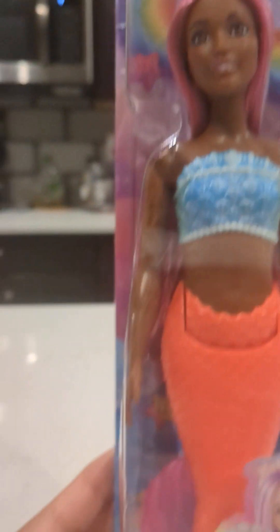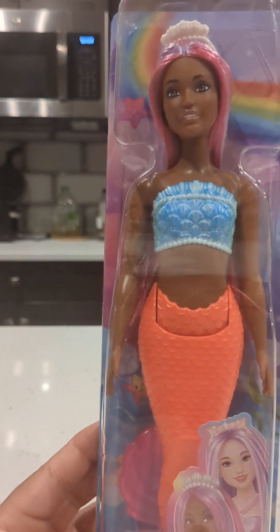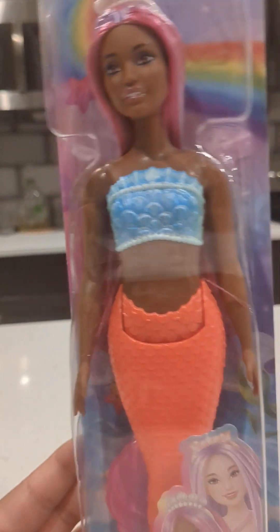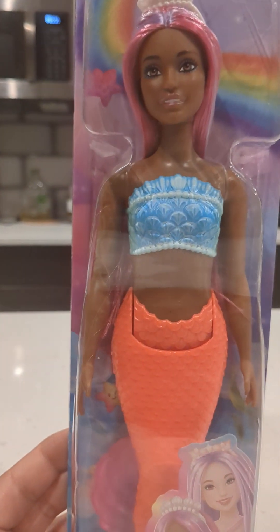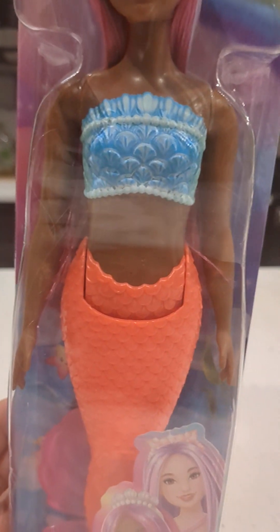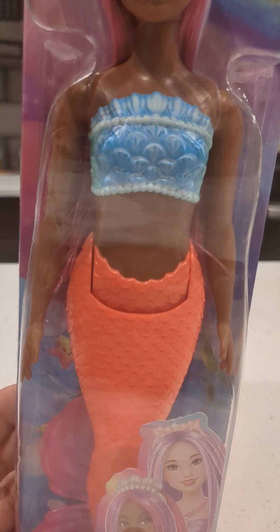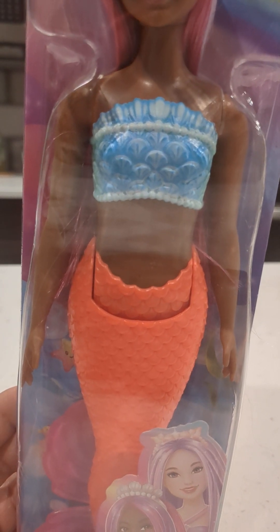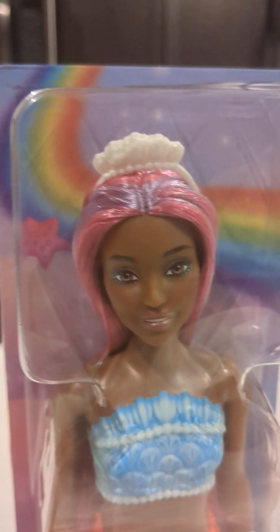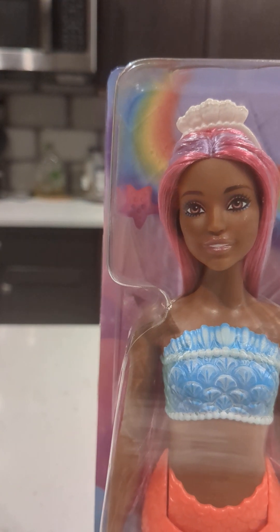There's a clear theme going on — seashells make it obvious that this is a doll from the sea. She's wearing a corseted top that's blue with seashells and has ornaments and pearls around it — very detailed. Her headband also has little white pearls all around it.